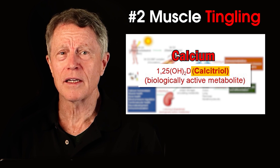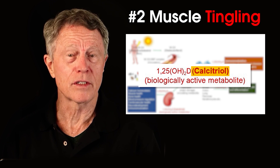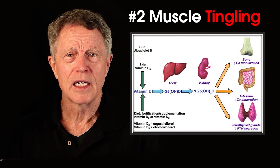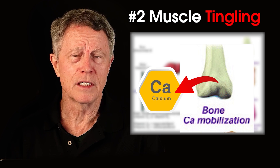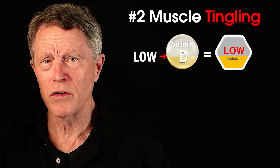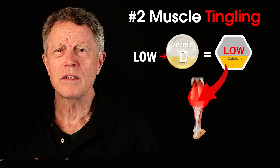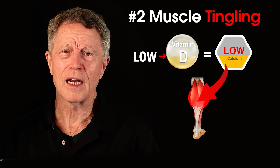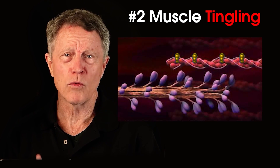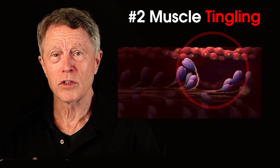Calcitriol — which sounds like calcium — binds to various organ tissues such as the kidneys, parathyroid glands, intestines, and bones. It promotes calcium release from the bone into the bloodstream. So low vitamin D causes low calcium. For muscles to contract or relax, they need calcium. A lack of calcium can cause the muscle to have a rough transition between contraction and relaxation, causing muscle tingling or spasms — it's like a car engine with a faulty spark plug.